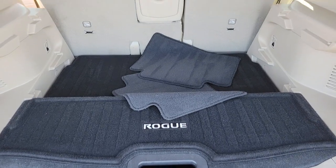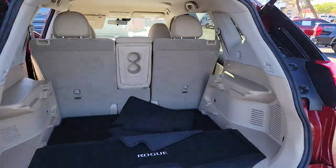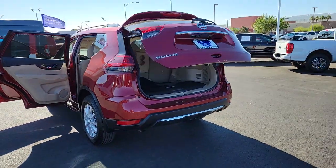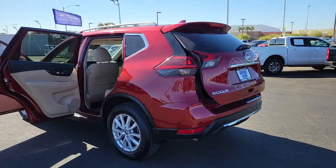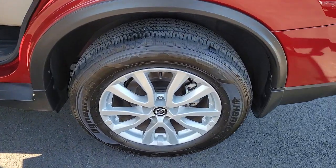These are just some of the great options this vehicle comes with: keyless entry, power liftgate, dual-zone AC, power driver seat, blind spot monitor, electronic stability control, heated front seat, aluminum wheels, intermittent wipers, tire pressure monitoring system.